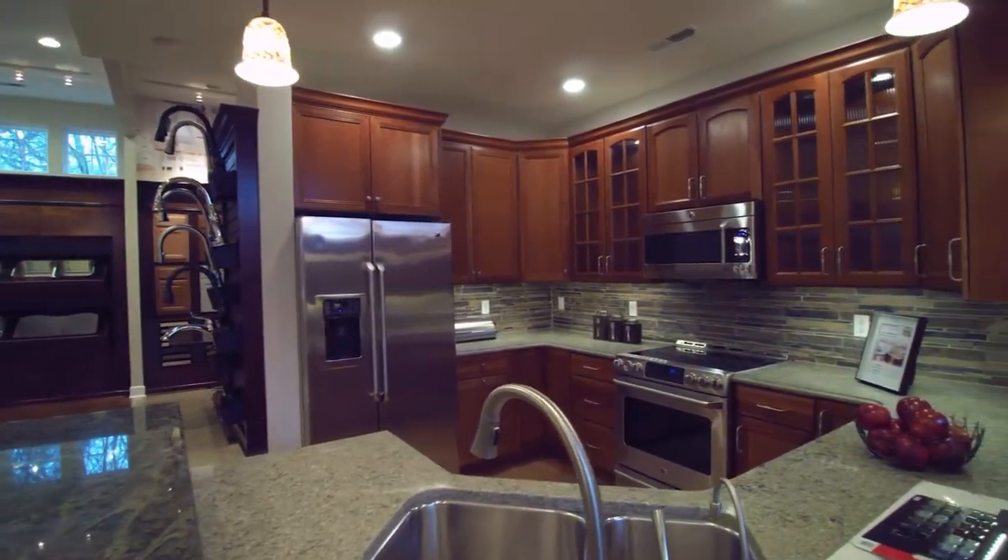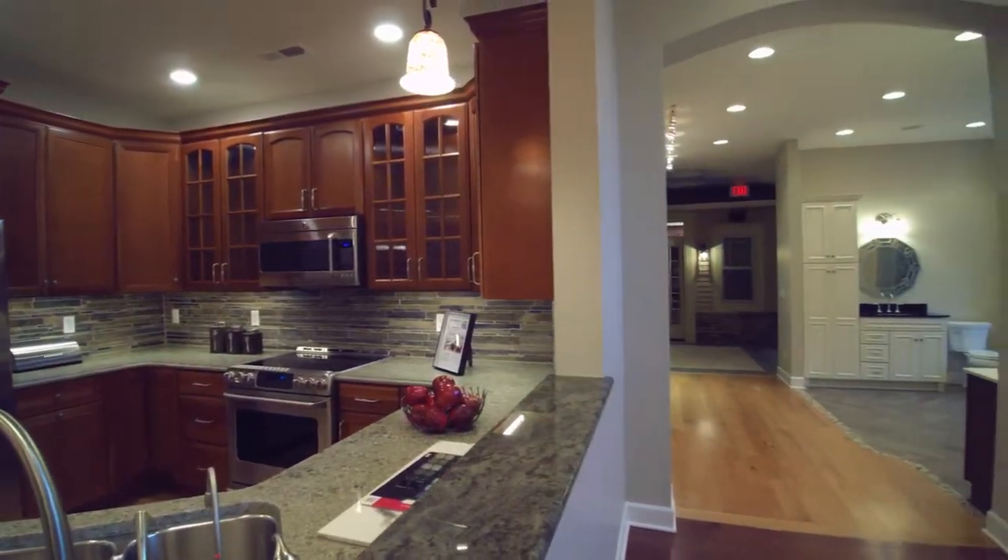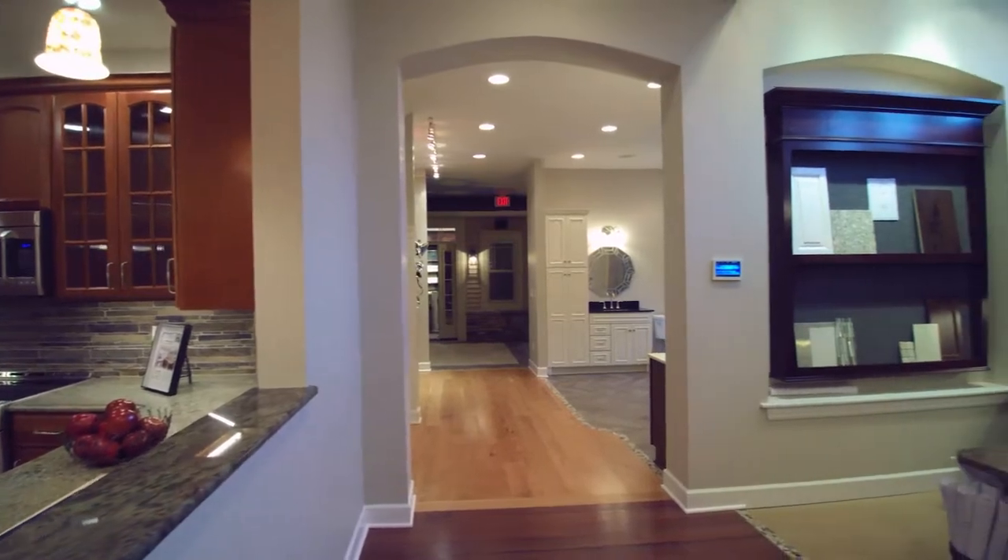With the assistance of our in-house design specialist, no matter what your style or taste, you'll find plenty of ways to personalize your new home for the way you live.